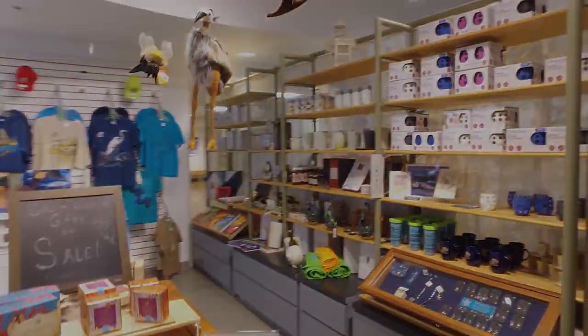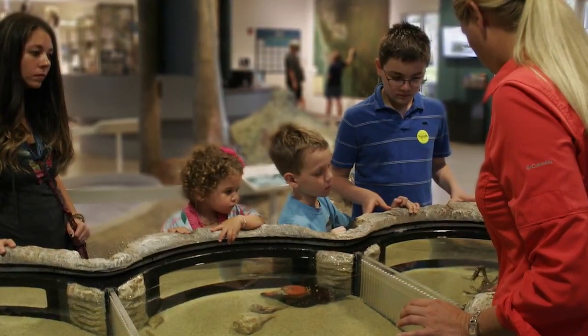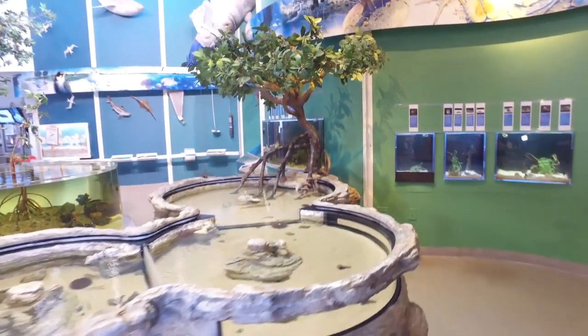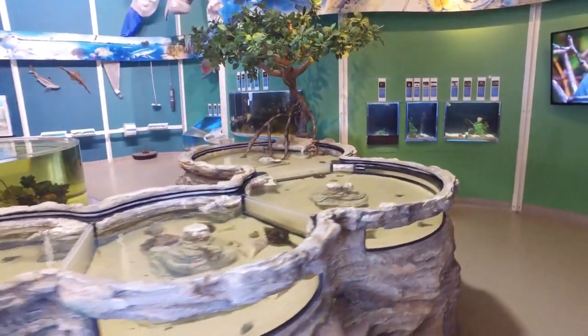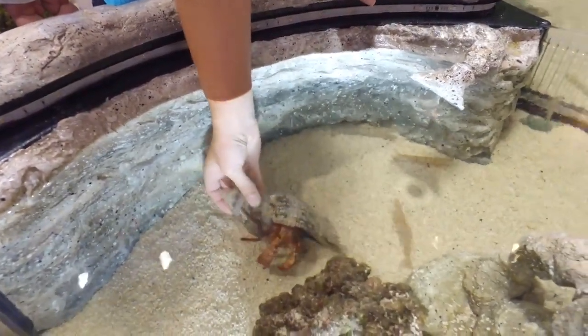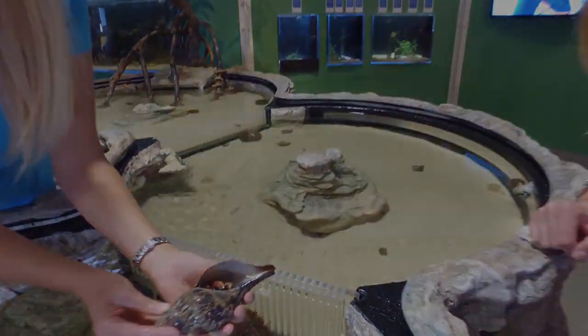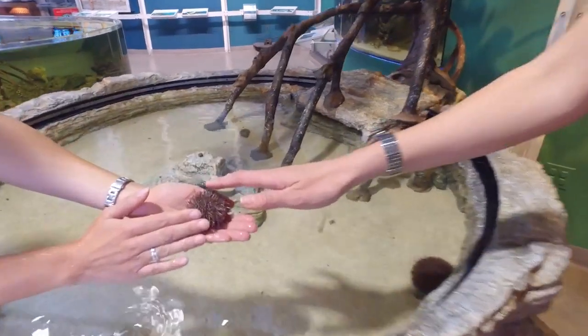Tell us about your new exhibit. What makes it so special? Oh, we're really excited. We've been working on it for two years and it just opened. Right over here we have Estuary Encounter — a new touch tank style exhibit where we have over 15 species of things that you can touch and learn about that you'll see commonly at the beach, and some things that you don't commonly see at the beach but live out there in the water.